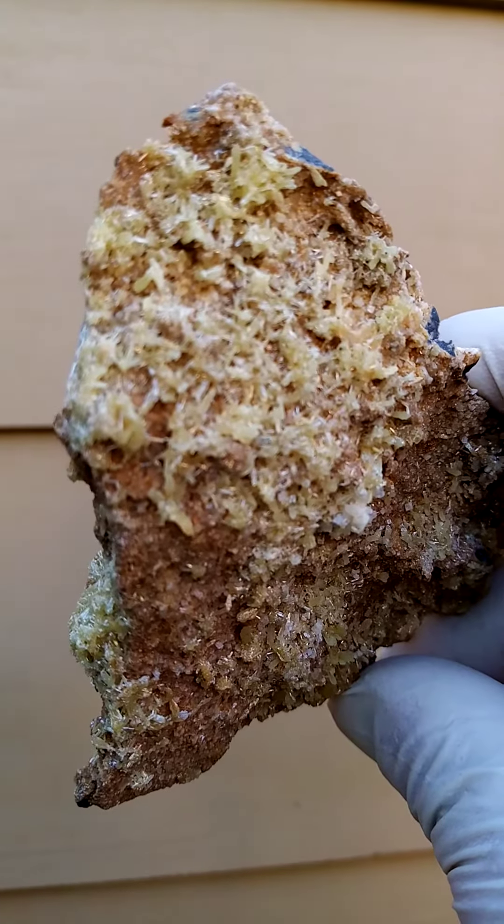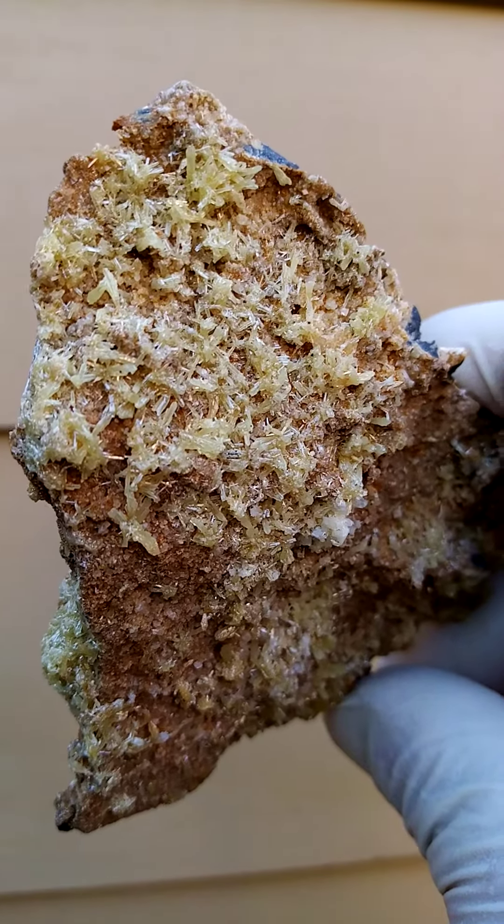Yellow — very, very pale yellow, yet yellow nonetheless. Let's just give you a zoom in on that section.